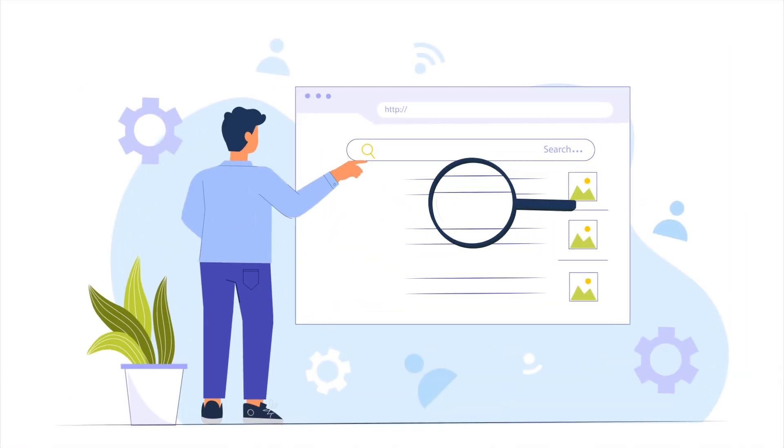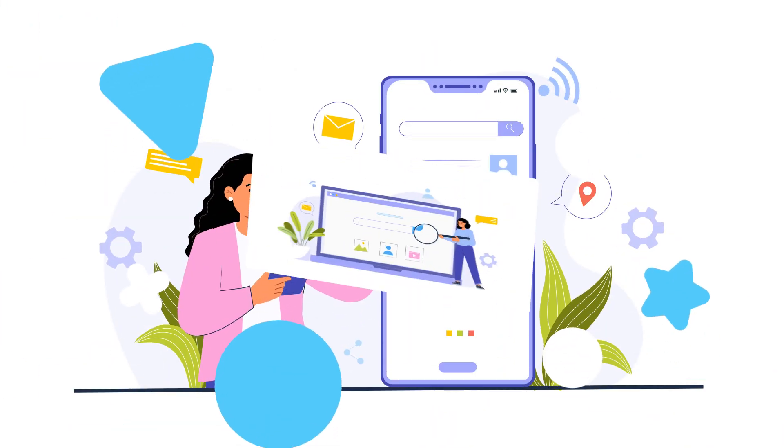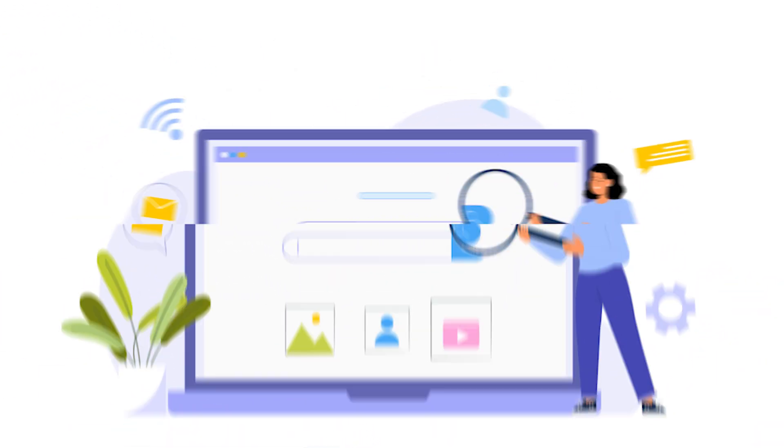Every device comes with its own default browser already set up, like Safari on Macs, but it's not always the perfect fit for everyone and it's not the only option out there. Today, we're shaking things up and challenging the notion that default equals perfect. I'm here to walk you through the five best web browsers, covering all their pros and cons, so stick around till the end of the video because that's when I'll be sharing what I think is the best web browser for you.